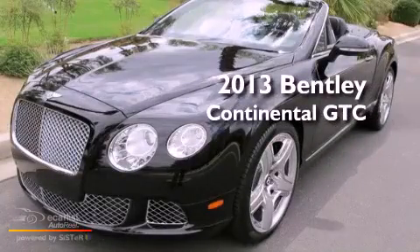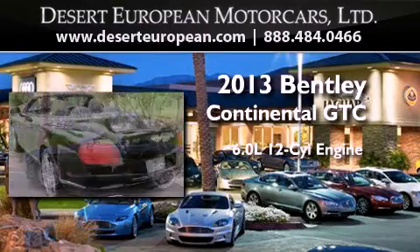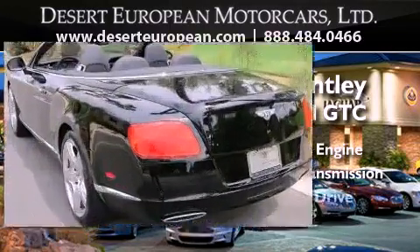This is a brand-new 2013 Bentley Continental GTC. It has a 6.0-liter 12-cylinder engine, an automatic transmission, and all-wheel drive.